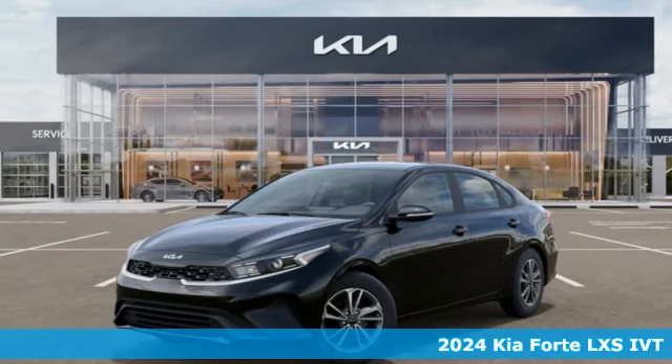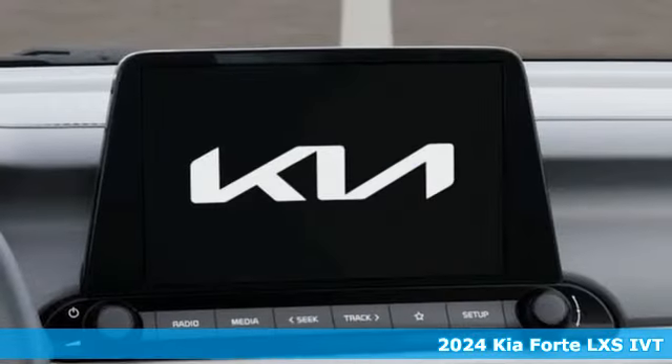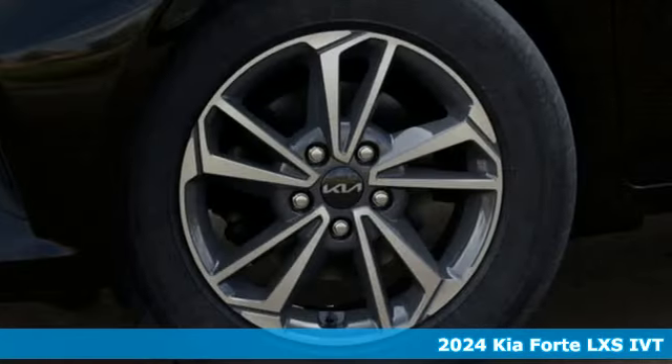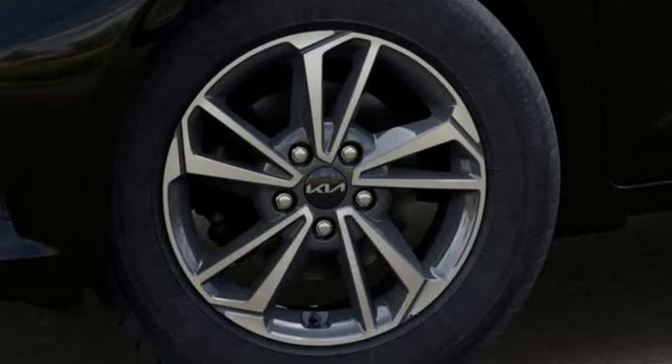Here's a new 2024 Kia Forte. This Forte raises your expectations of what a compact sedan should be. It has a spacious interior, lots of amenities, and a lovable style.